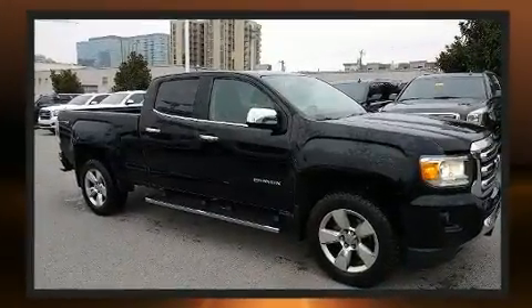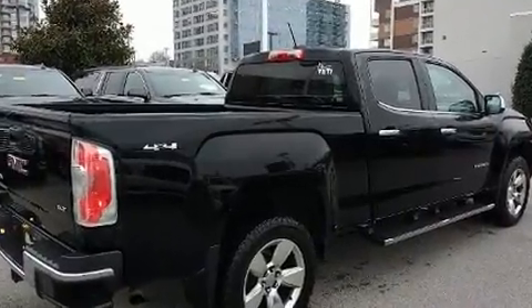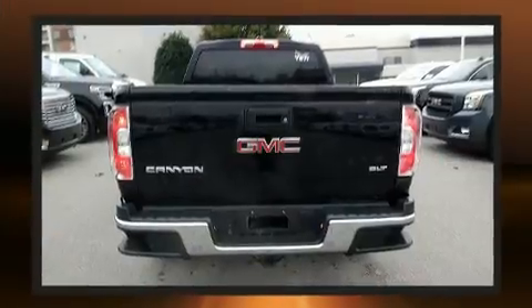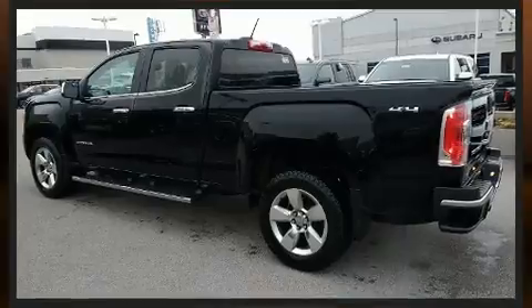A 3.6-liter V6 engine pairs with a sophisticated six-speed automatic transmission, providing a smooth and predictable driving experience. Four-wheel drive allows you to go places you've only imagined.